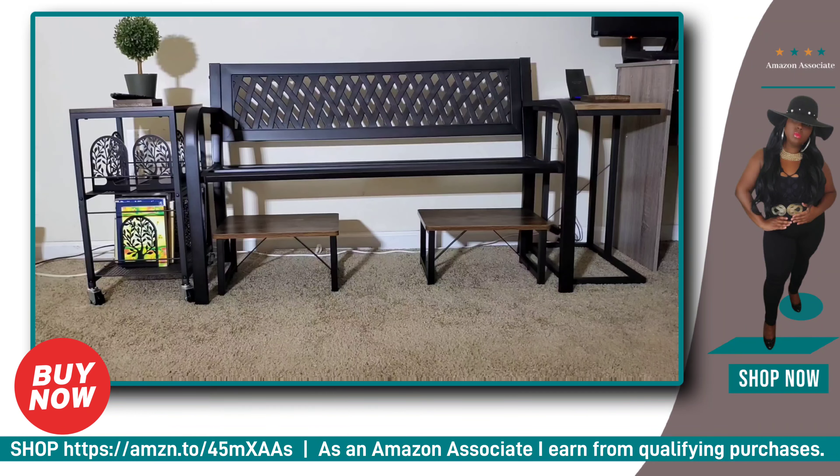Hi, Dre here with CVV Entertainment, and I'm here to share with you why I am such an awesome Amazon associate for you.